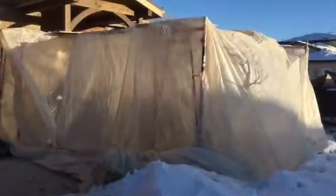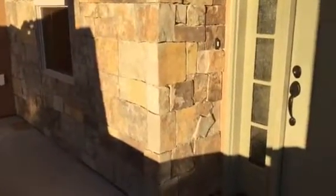We've got the tent up — balmy day today, snow is melting and windows are clean. The stone is complete, got the doorbell on. Very nice natural stone that we kind of left in there, and caps are on.